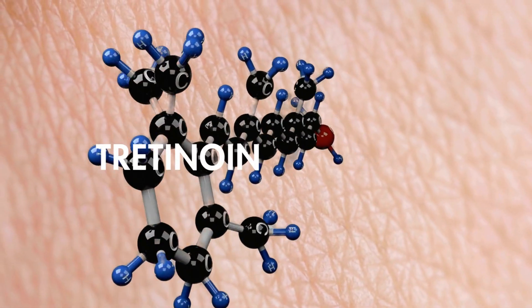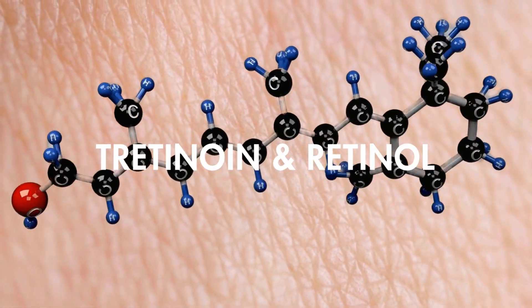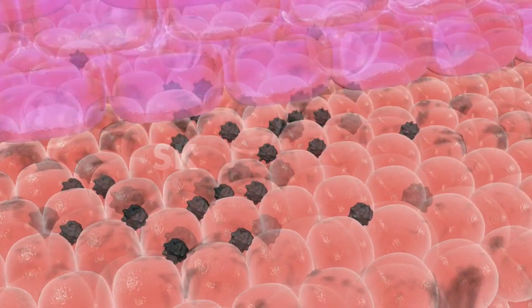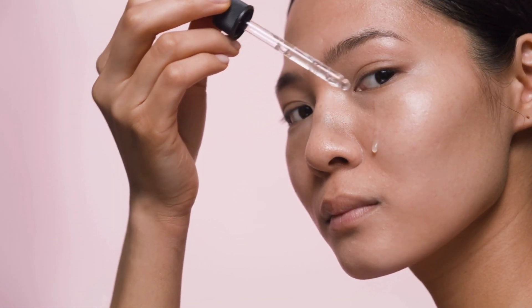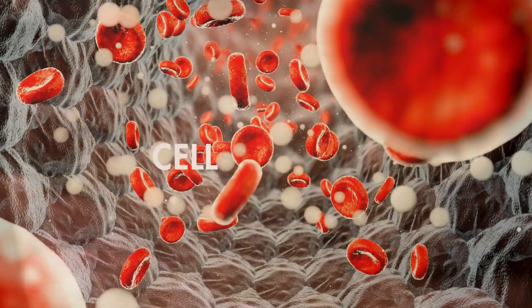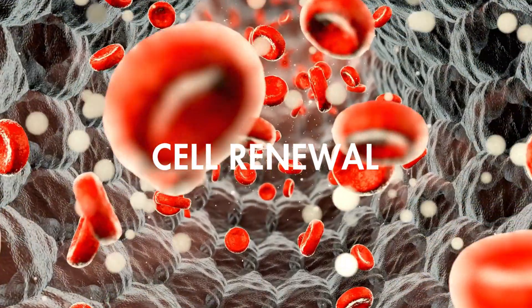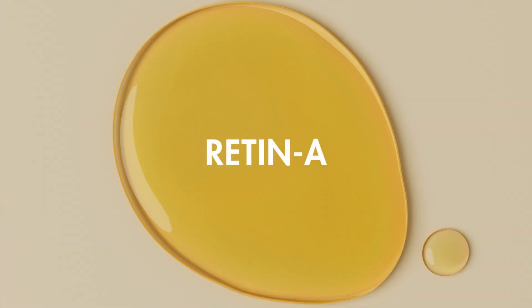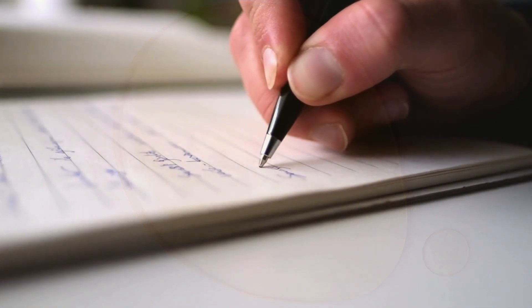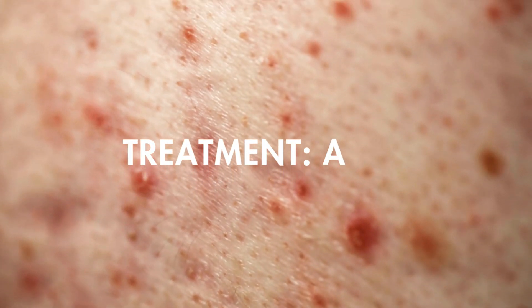Let's continue exploring the fascinating world of retinoids, with a special focus on tretinoin and retinol. These vitamin A compounds are at the forefront of the fight against skin aging. Tretinoin, also known as retinoic acid, is a real warrior against wrinkles, lines, and skin damage — it works by stimulating cell growth and renewal. Tretinoin, often available under names such as Retin-A, is a drug that may require a prescription and is especially effective in the treatment of acne.